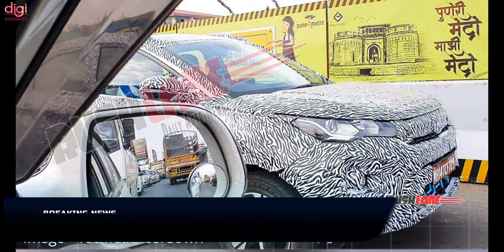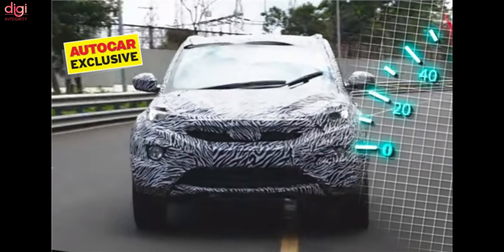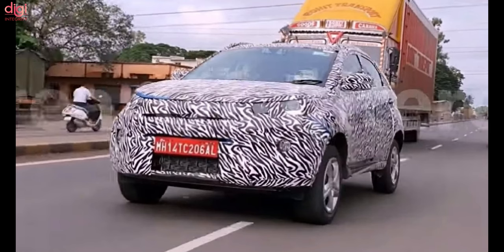The Tata Nexon 2022 is likely to launch in the first half of 2022. It gets a larger 40 kWh battery and is said to feature a 7-inch touchscreen infotainment system, an electric sunroof, automatic climate control, and many other features.